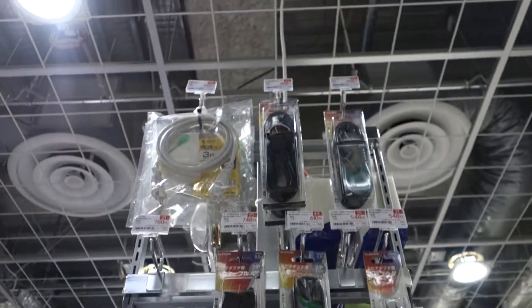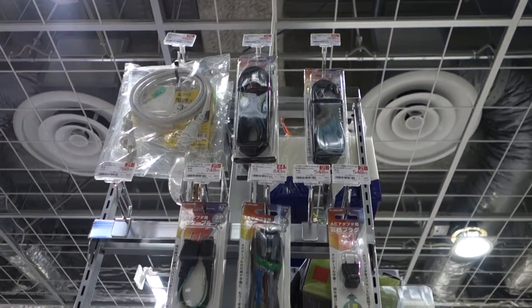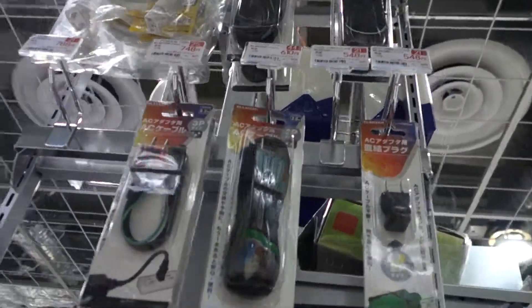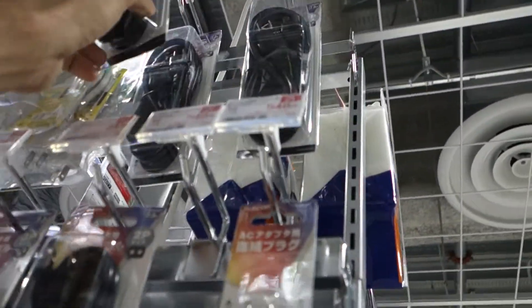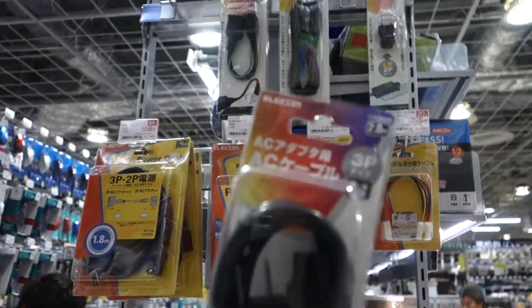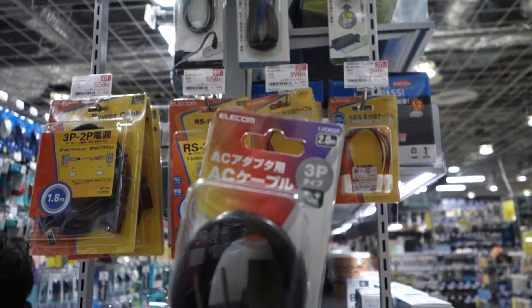There's a cheaper one and it looks a bit chunkier - I'm going to take that one. Look at that, that's chunky. 3-pin AC cable - mission success! BIC Camera stocked what I needed and that makes me really happy.